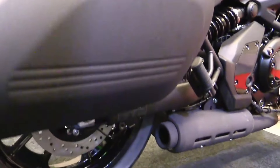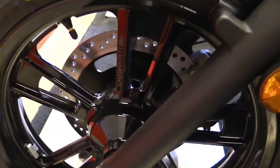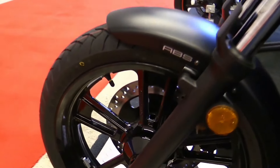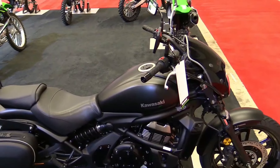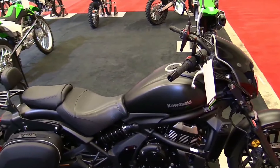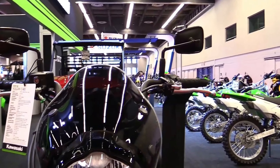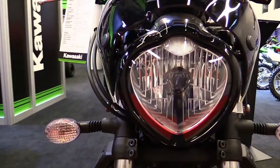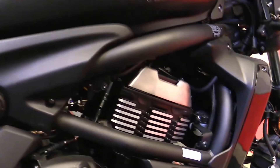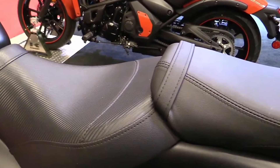Kawasaki Vulcan S specifications. Engine: liquid-cooled, 649 cubic centimeters parallel twin. Power: approximately 61 horsepower. Torque: around 63.7 pound-foot. Transmission: six-speed manual. Frame: high-tensile steel diamond. Suspension: front telescopic fork, rear offset lay-down single shock with linkage and adjustable preload.